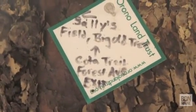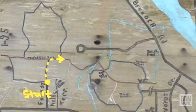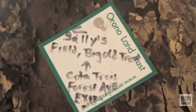Every once in a while you'll get to an Orono Land Trust sign that will help you navigate your way around if you've lost your way on the map. We're going to keep going here towards Sally's Field and the Big Old Tree.